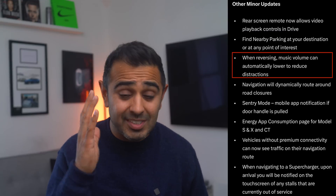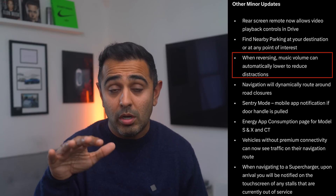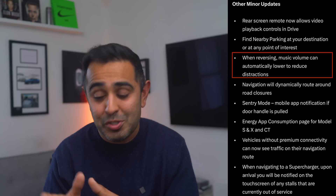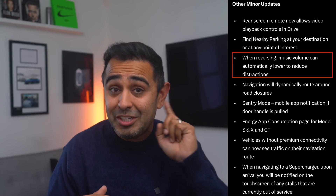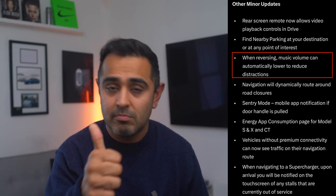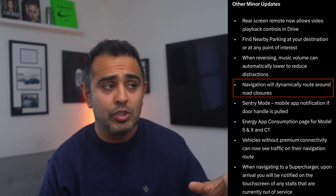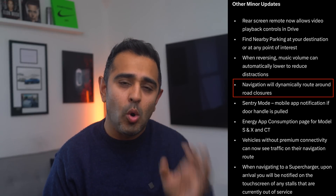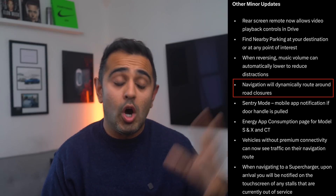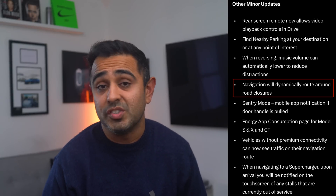Another safety feature: the audio from your music will automatically reduce when shifting into reverse, so you can focus on the video feed and hear the cross traffic chimes. Also coming is improved navigation around road closures — feeding real-time road closure data into Full Self-Driving to automatically route around them. Both are great safety and navigation enhancements.